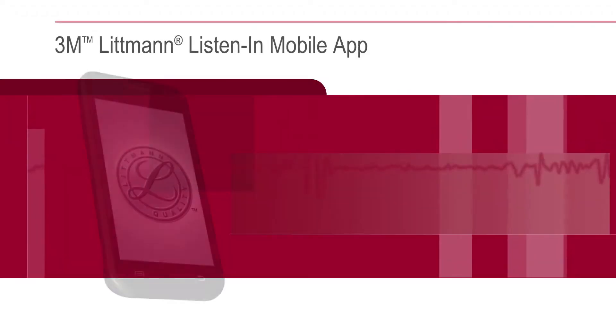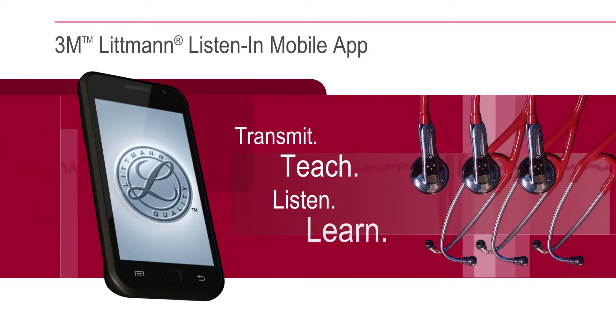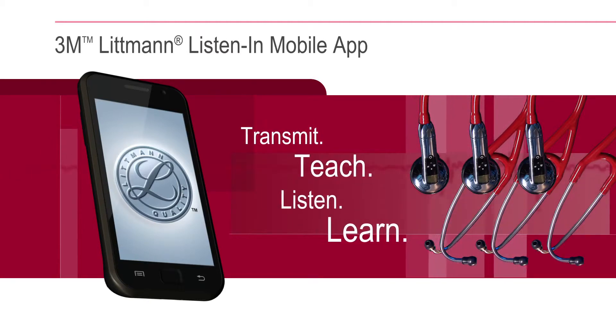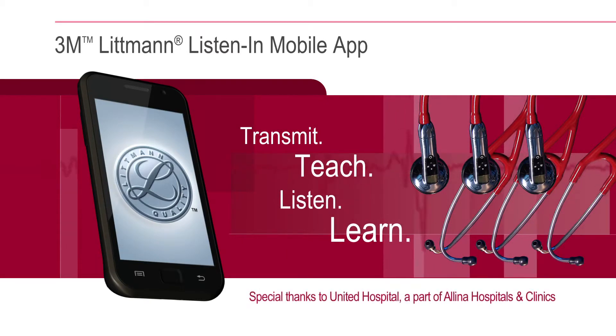The 3M Littmann Listen-In Mobile App is transforming auscultation education today to positively impact patient outcomes tomorrow. Transmit, teach, listen, and learn.